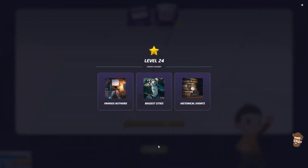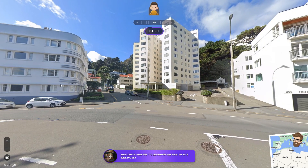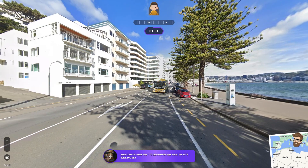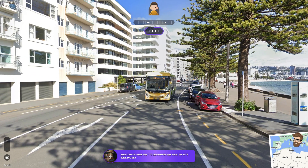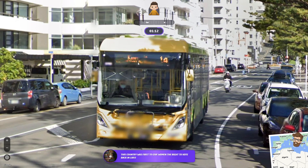Famous authors, biggest cities, historical events — let's do historical events, I'm pretty bad with these. This country was the first to give women the right to vote back in 1893. Okay, we've got English words here, that helps me somewhat. Traffic is on the left side of the road, so that's helping me a little bit too. Trying to see if this gives me anything — this could be like Tasmania, this could be Australia, but it's too hilly for Australia.